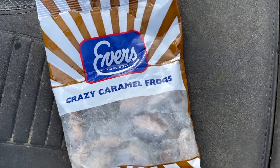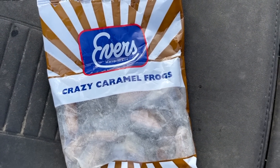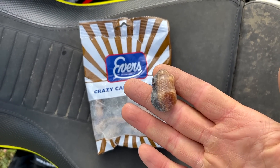When I'm in new places I always like to try different foods — different chocolate bars, different sweets, all kinds of different things. I saw these in the supermarket yesterday. Anybody that calls their sweet a crazy caramel frog that looks nothing at all like a frog — oh, it is a frog! Trying new things in new places. Cheers.